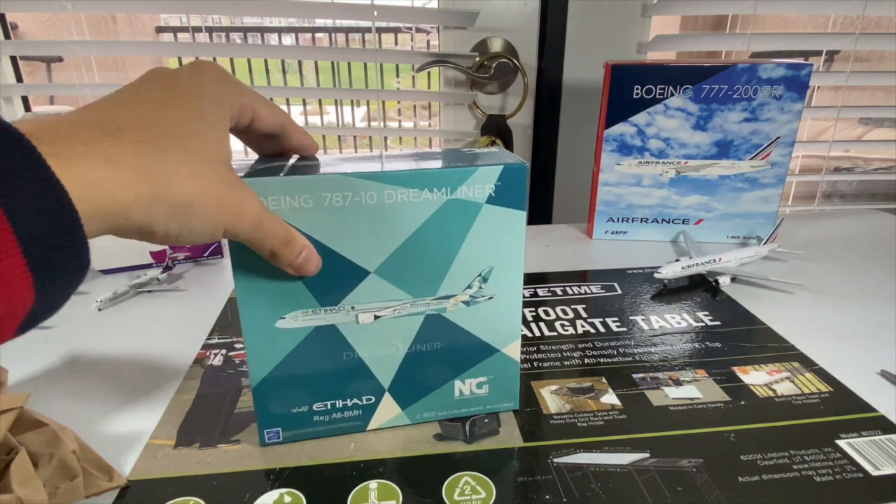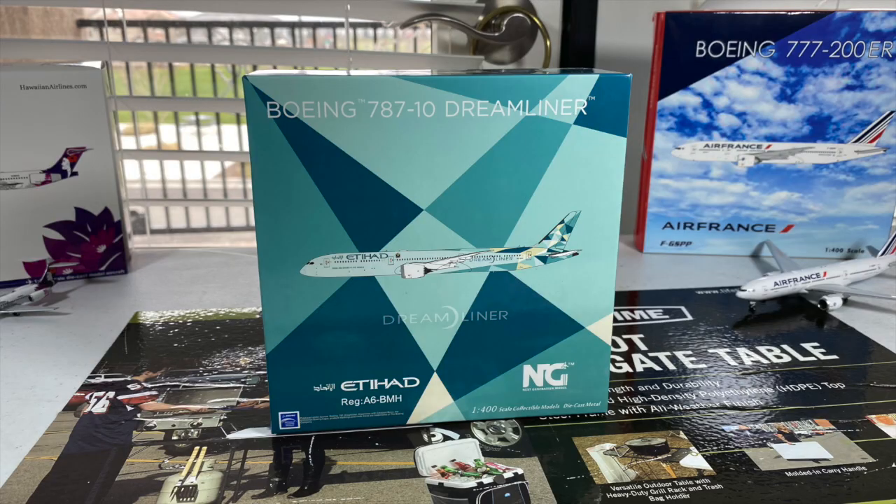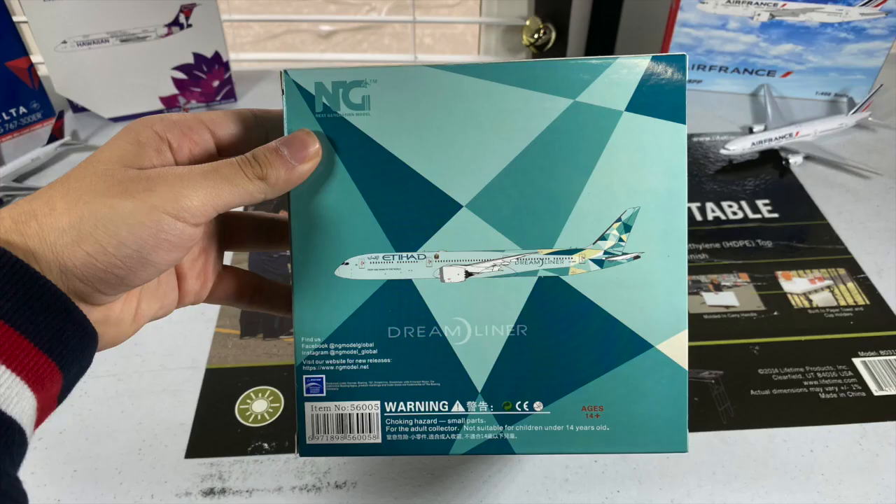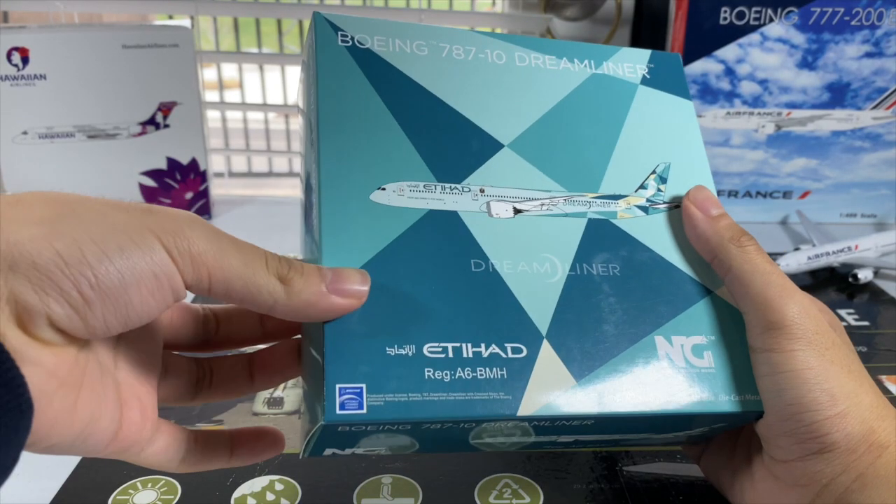Here is the box of the model — I really love the artwork. NG Models did a great job on how they designed this box. You got the Boeing 787-10 Dreamliner titles on the top, the CGI image of the plane in the middle, the Dreamliner titles, and the Etihad and NG logos. You also got the Boeing license product sticker and the aircraft registration: Alpha 6 Bravo Mike Hotel. The sides also look pretty nice, though each one is the same. The back side is similar to the front but includes warning hazards and their social media pages. Really looking forward to unboxing this model — I'm so excited to have my first Middle Eastern airline added to my collection. Let's do it!